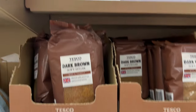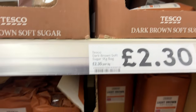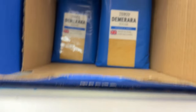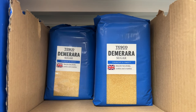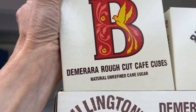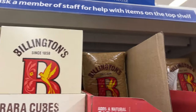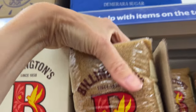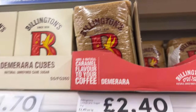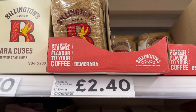Now we get to brown sugar. Dark brown sugar — I understand that. Light brown sugar — I understand that. Demerara sugar — we don't have that. And then demerara rough cut café cubes — nope, never going to see that in the States. More demerara, and I guess it's telling me what to do with it: it's caramel-flavored for your coffee.